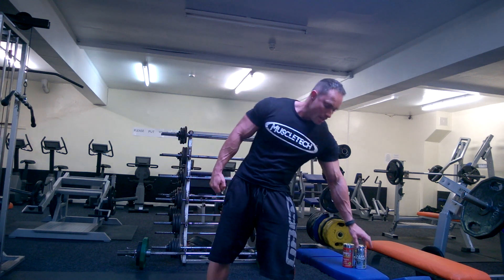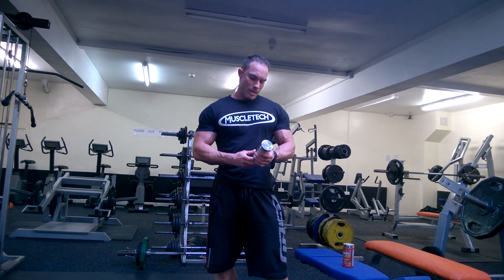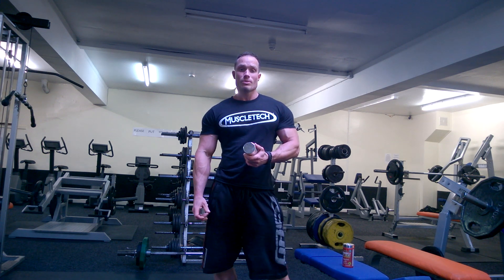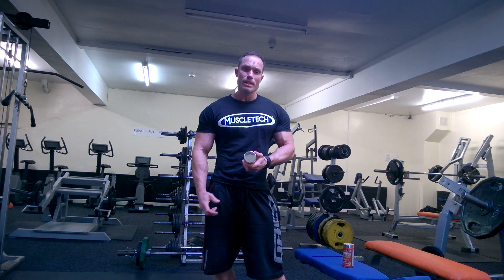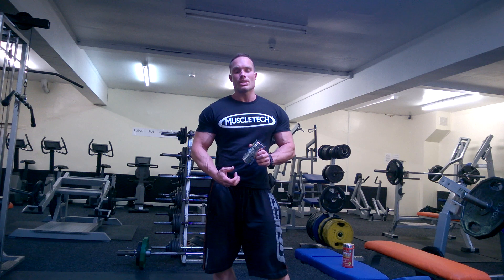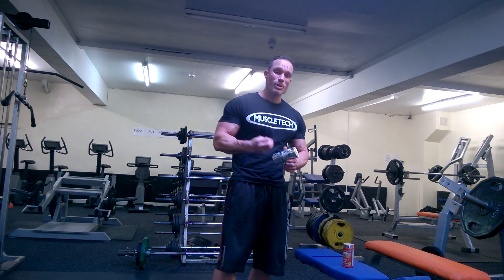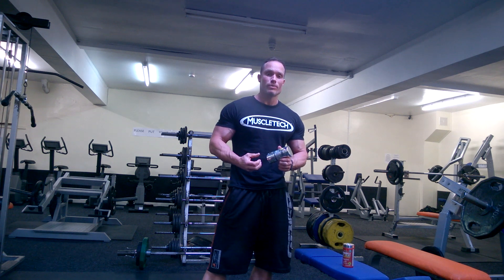Hi guys, it's 10 weeks now since I've been using ClearMuscle. It has done what it's claimed to do and that's aided my recovery, pick up nutrients and transport to my muscles. This is due to the leucine and its free form acid, which is enabling you to get it to that muscle much faster and obviously it can be for recovery.